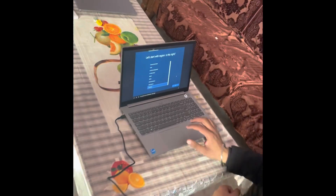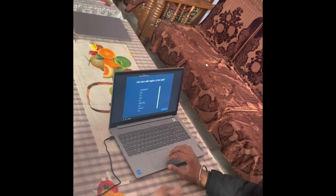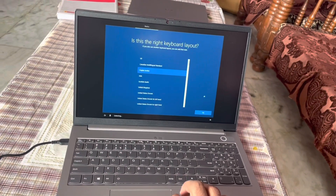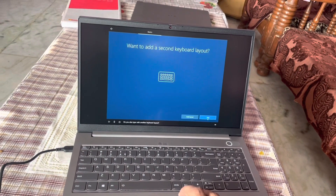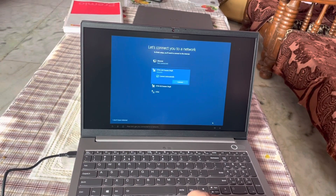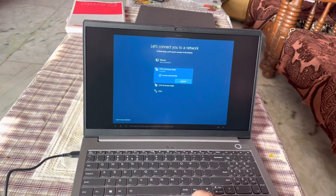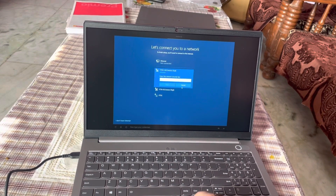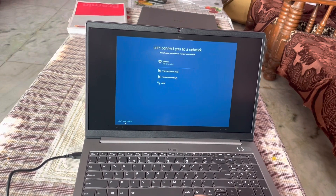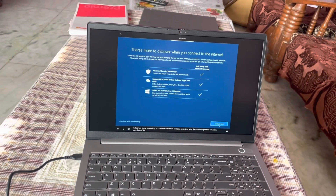The setup asks: your region is set to United States — is that right? Do you also type with another keyboard layout? Now let's get you connected to a network so you can get updates, apps, and more as soon as possible. Type your credentials to connect.